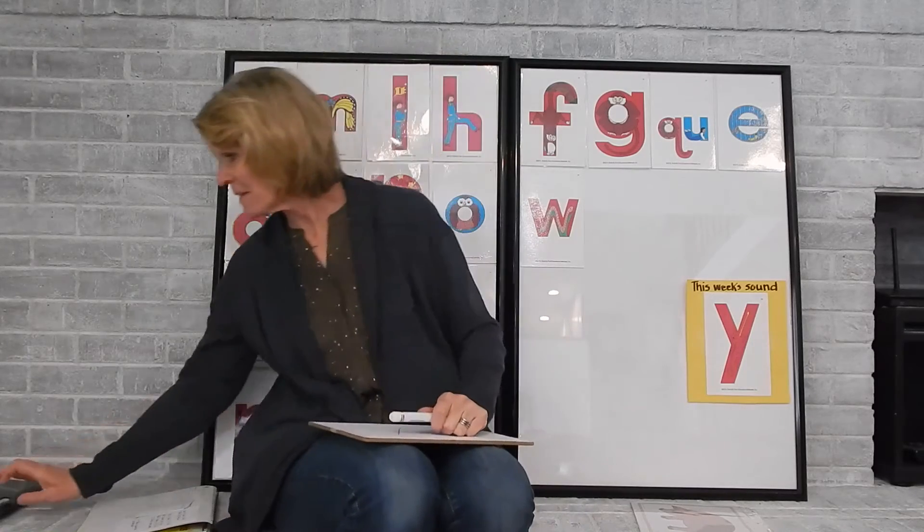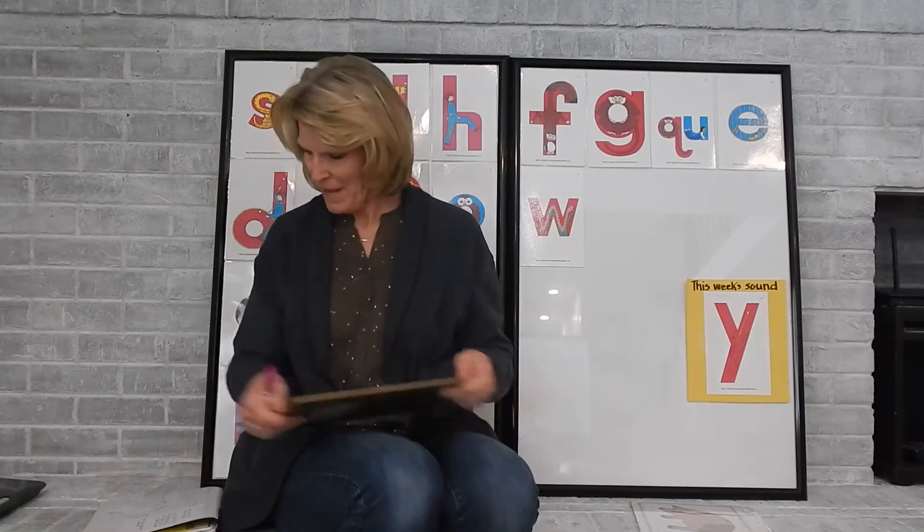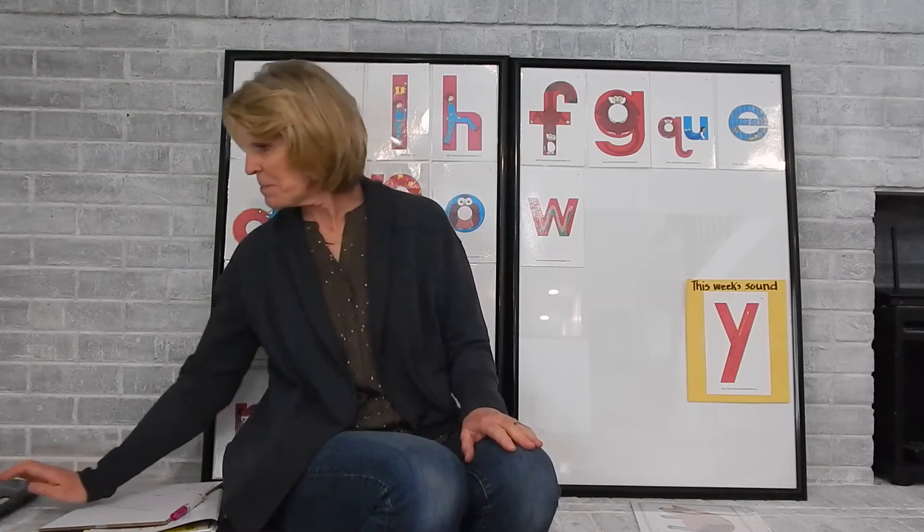Now we're going to listen to the Y song. Red is yucky, yuck yuck yuck yuck. Red is yucky, yuck yuck yuck yuck. I like blue much better. Nice.